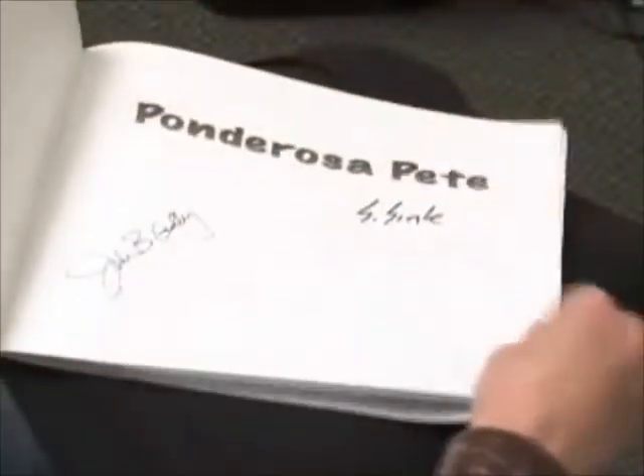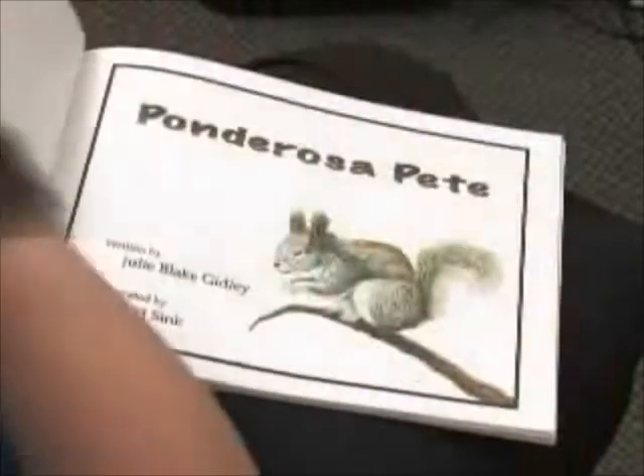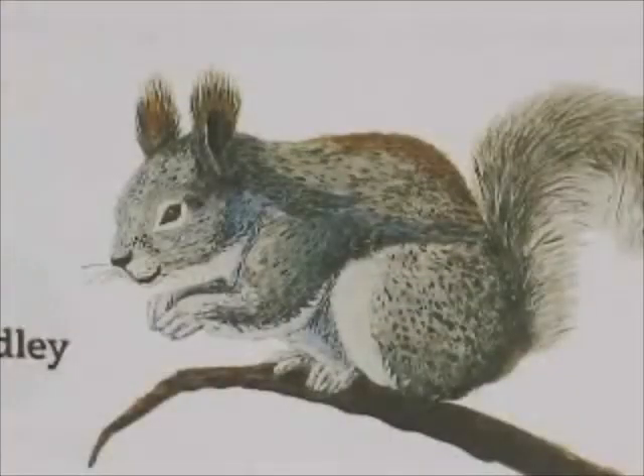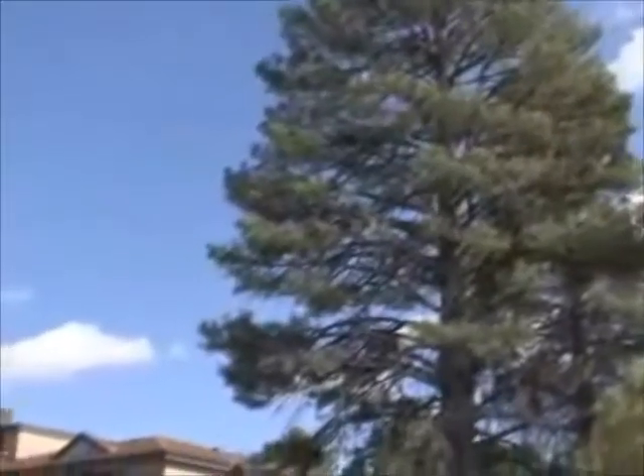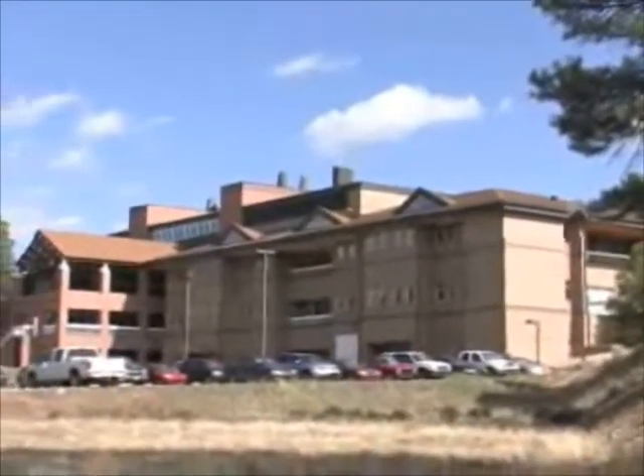Ponderosa Pete is a book about a 330-year-old ponderosa pine and his squirrel friend Birdie. It's illustrated by Scott Sink and written by Julie Blake Gidley, who was working at the Ecological Research Institute on a senior class project.